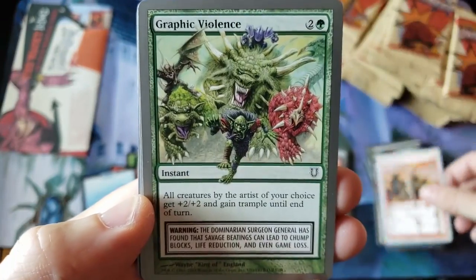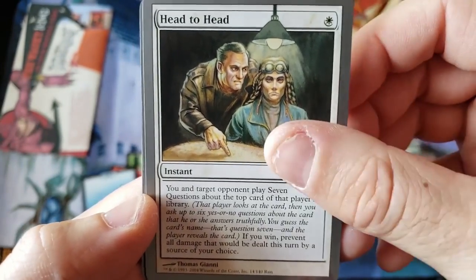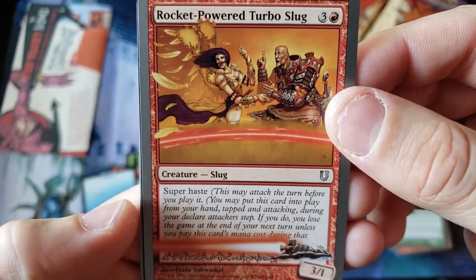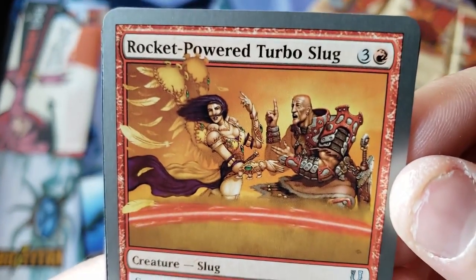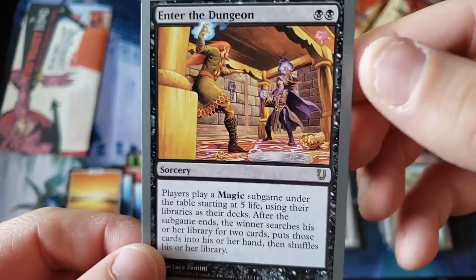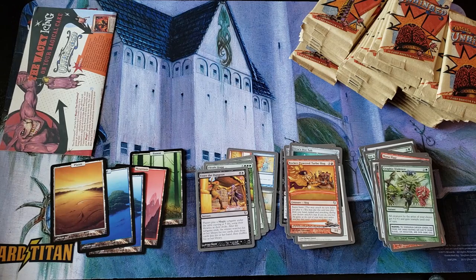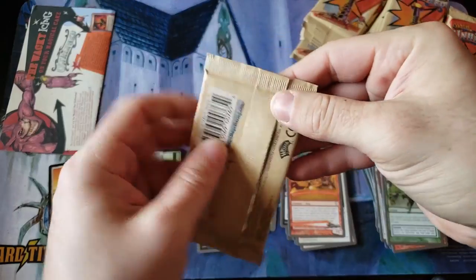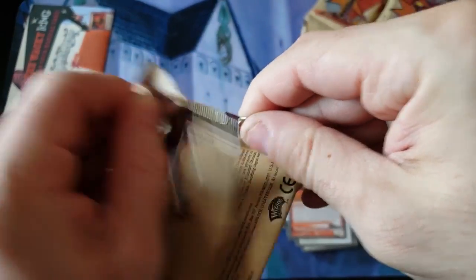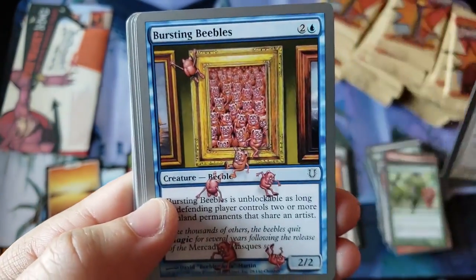Touch and go. The jokes feel more intense. Graphic Violence. The backwards — backwards. Head to Head. Rocket Powered Turbo Slug — I just like the name. What is going on with that artwork? And we've got our Planes, and we've got Enter the Dungeon. I feel like the theme of this set has a better feel than the playfulness of Unstable. I like the theme of the cards better — the hidden meanings feel better. But maybe that's just me.